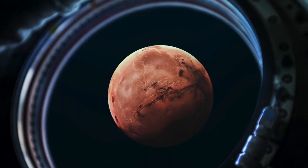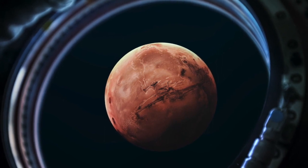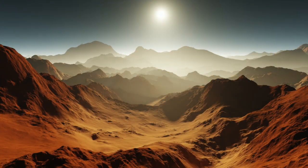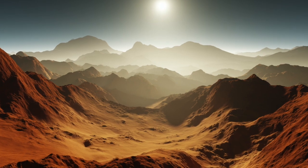Various space agencies have said they want to put humans on Mars, and they say this is doable, but they just need a little more time. In the meantime, studying this planet's environment is essential to giving us the best possible opportunity for colonisation.